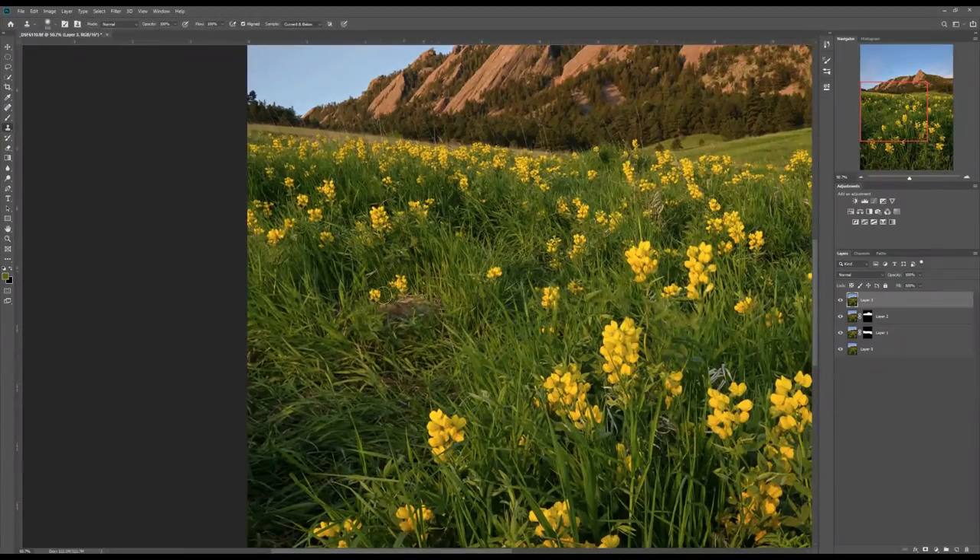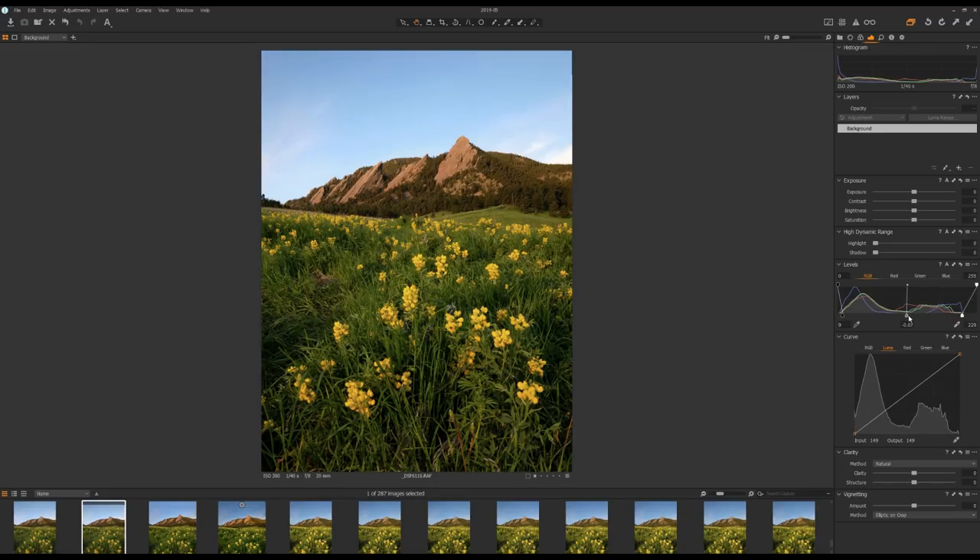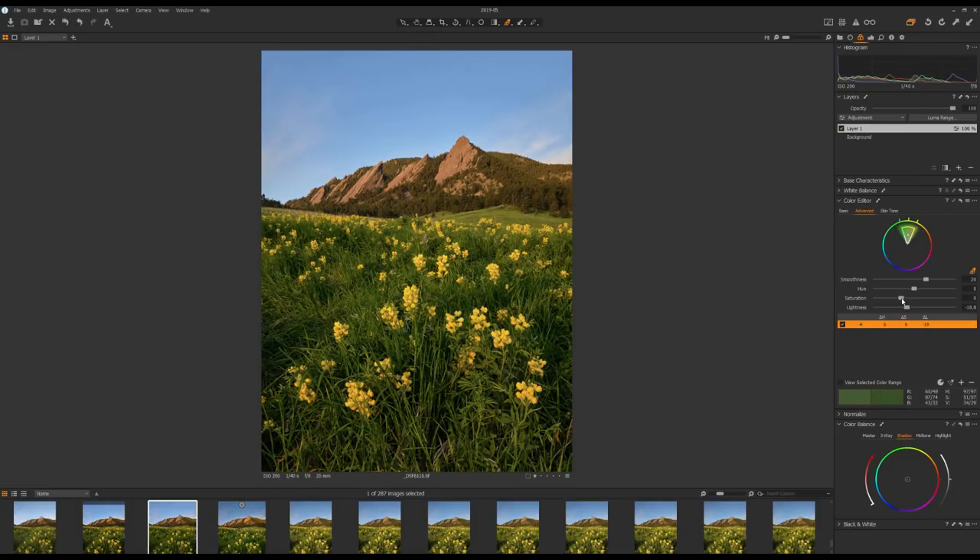I brought the photo into Capture One and used the layers tool to adjust the black point, midpoint, and white point. I increased contrast slightly, increased saturation a little, pulled down the highlights, and lifted the shadows. In Capture One's color editing tool — which I really like — I targeted the green in the foreground, made it a bit darker and more saturated. I added a new layer for the background rocks, targeted specific colors to make them brighter and more saturated, and pulled down the brightness of the blue in the sky. Finally I applied sharpening and increased the structure slider to bring out more detail.